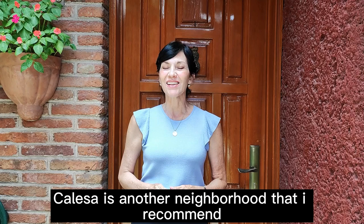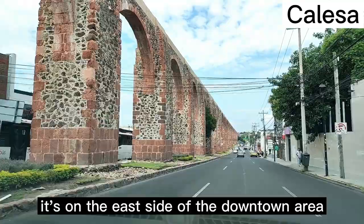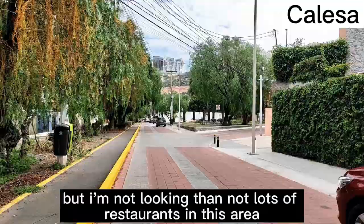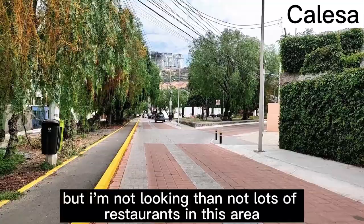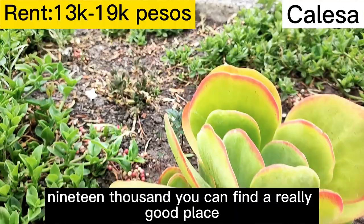Caleza is another neighborhood I recommend. It's really close to the aqueduct, on the east side of the downtown area, and close to Bernardo Quintana. There are lots of restaurants in this area — nicer, bigger restaurants — and lots of family living. Good prices between $13,000 and $19,000. These are older homes, and I highly recommend Caleza.